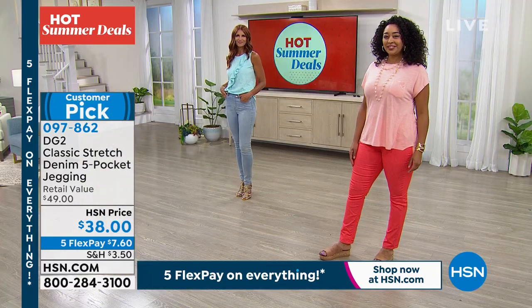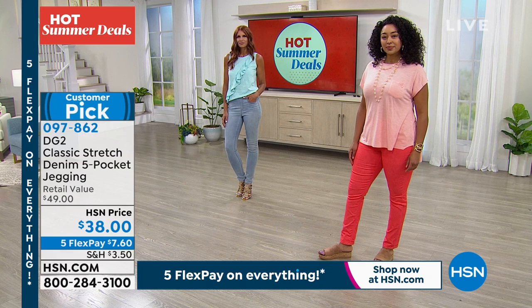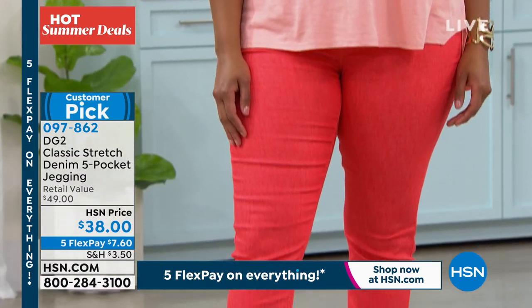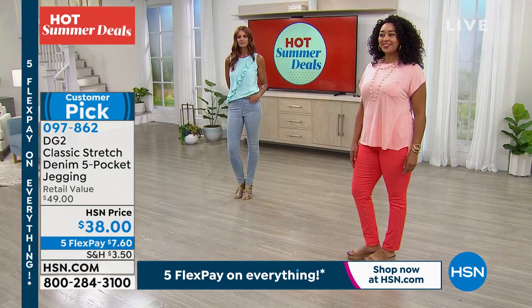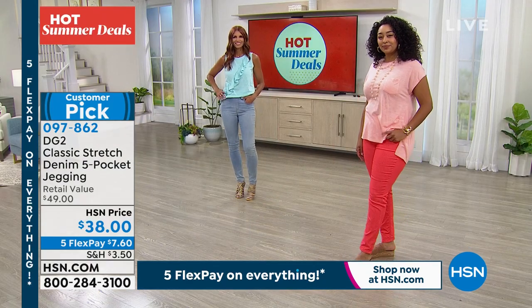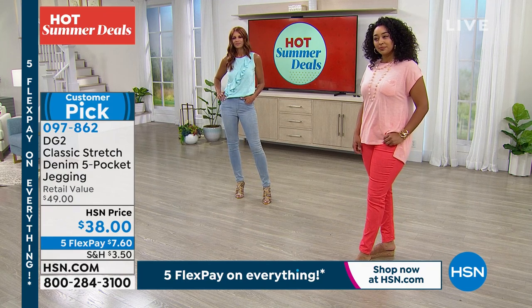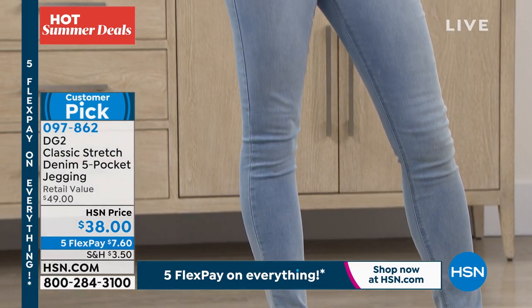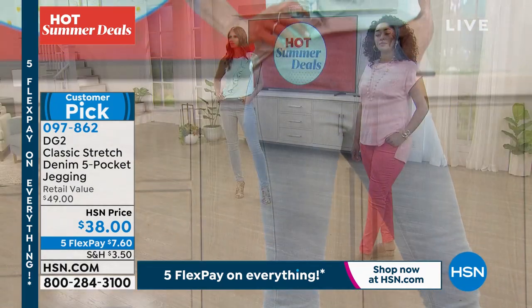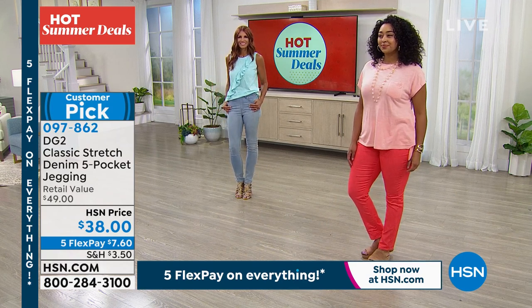We do go down to double extra small. We usually go extra small to three X, but these go double extra small, extra small, small, medium, large, extra large, one X, two X, and three X in this jean. Read some reviews on hsn.com — everybody raves about these. Petite, average, and tall inseam — 27 inches, 29 inches, and 31 inches. You pick which one is your inseam.